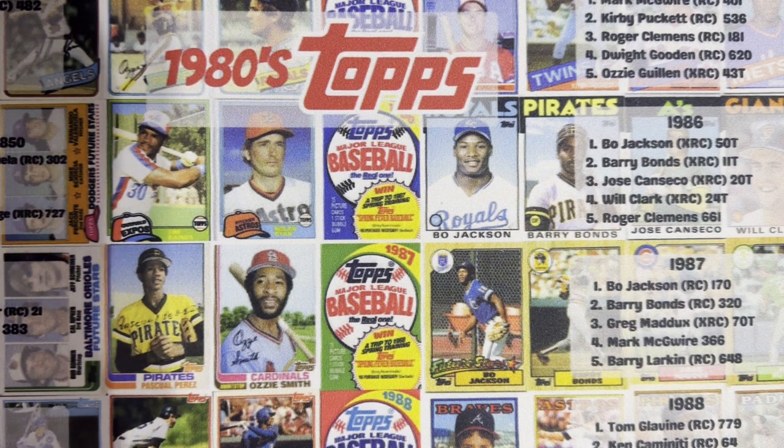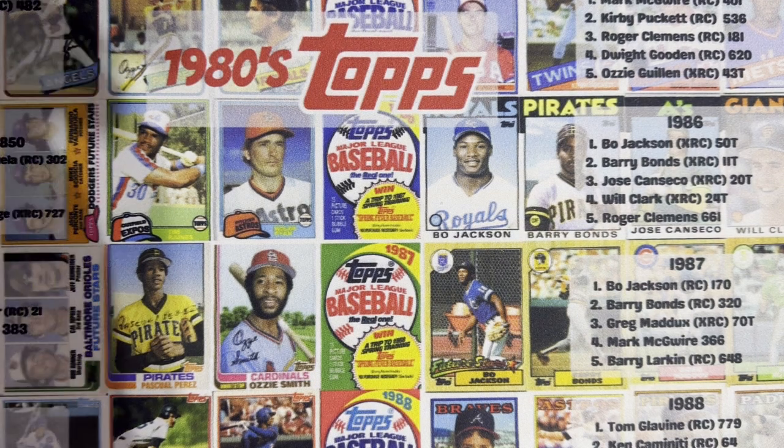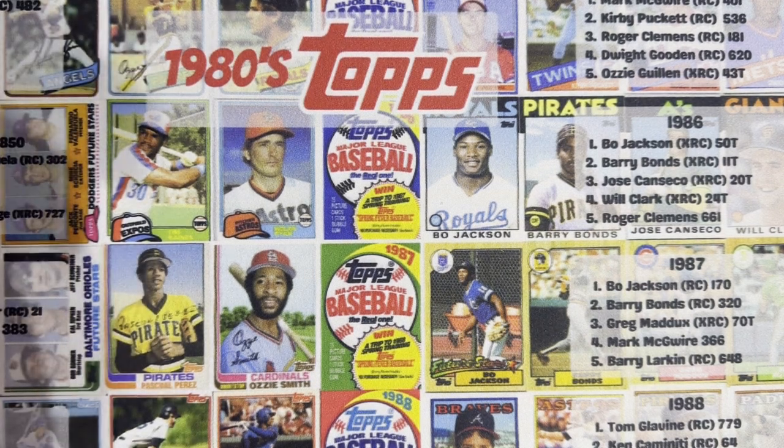Hello everyone, Retro Rob here. We're doing our top 10 from the 80s and we're going to do number eight. We're doing the top 10 Topps design years, at least in my opinion. You guys all had your own and I loved reading all of them, so we're not gonna waste any more time. We're gonna be opening up this year's set as well — we'll open up every year that we feature.